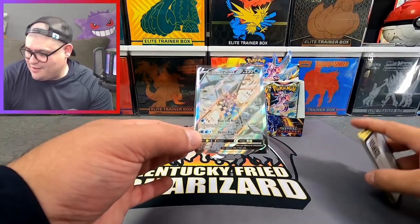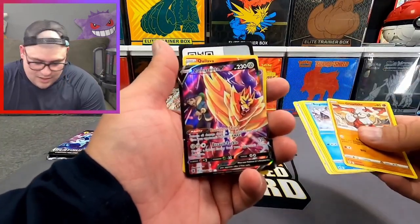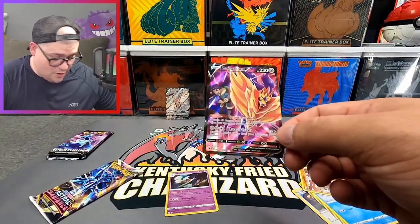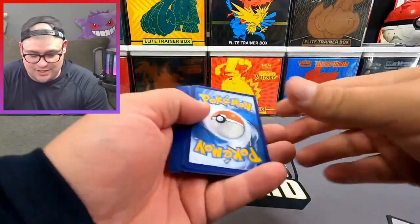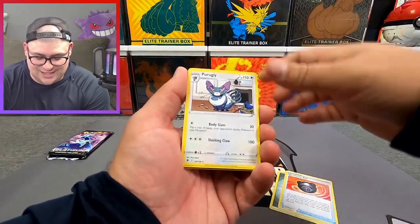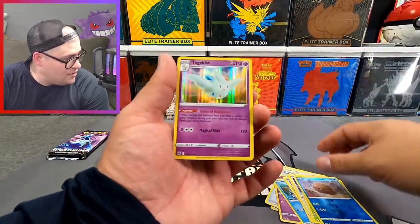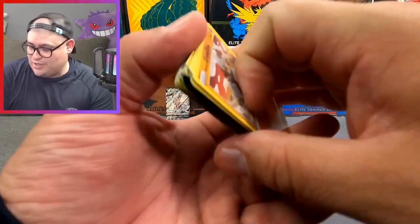That is freaking awesome! Next pack — oh my god — a Gallade holo as well! These hits are just hidden in there. And we have one more pack — can we get last pack magic? We got Steel Energy, Heavy Ball, Feather Ball, Misdreavus, Barboach, Pawniard, Eevee, Haircut reverse, Swinub, and the rare is a holo Togekiss. That was actually a really good box.